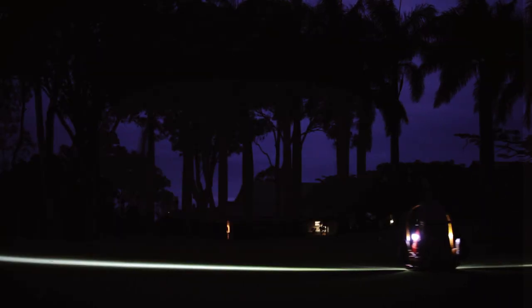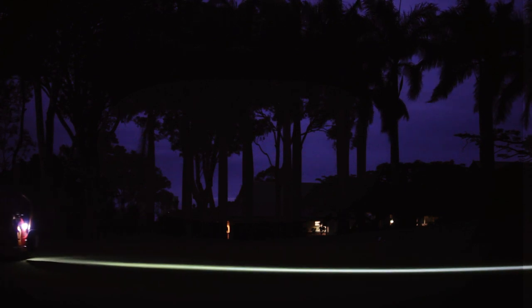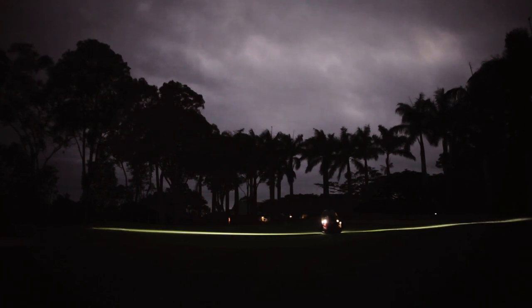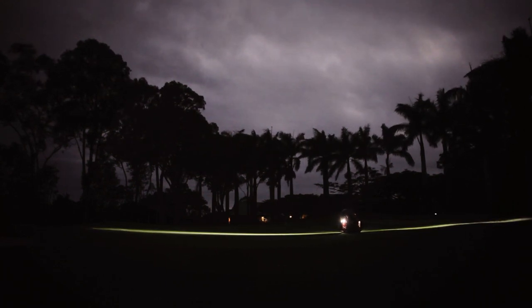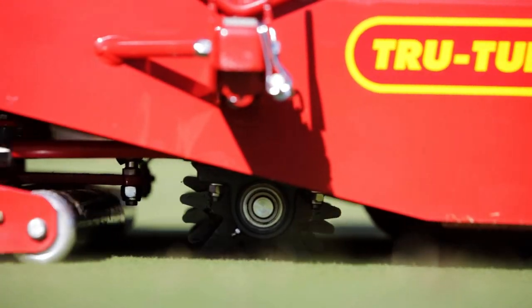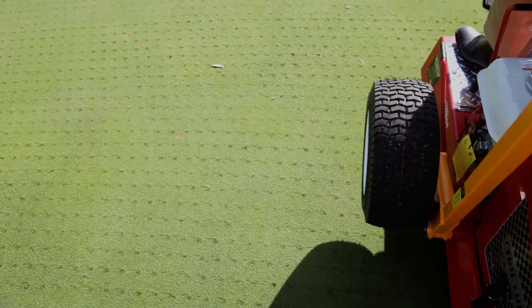The TruTurf advantage doesn't stop there. Our elite rollers come in a variety of models and include attachments for multiple applications, from varying roller swath size to LED lights for any time operation, spikers and slicers for aerating greens, and brushes for grooming top dressing.